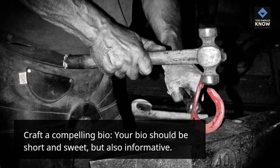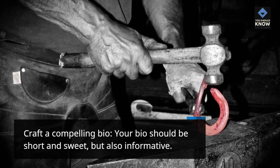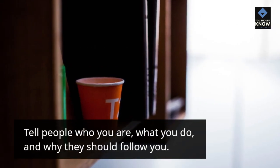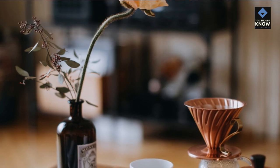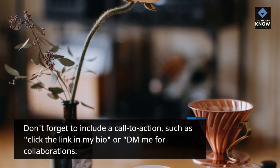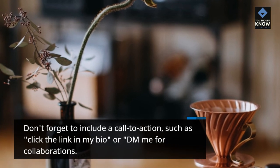Craft a Compelling Bio. Your bio should be short and sweet, but also informative. Tell people who you are, what you do, and why they should follow you. Don't forget to include a call to action, such as 'click the link in my bio' or 'DM me for collaborations.'